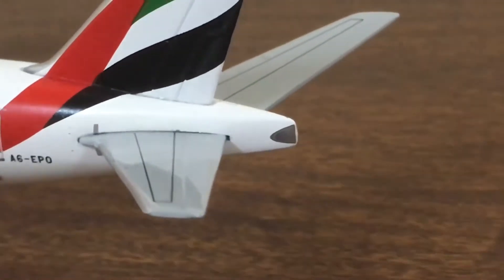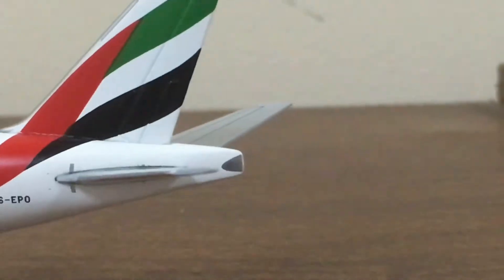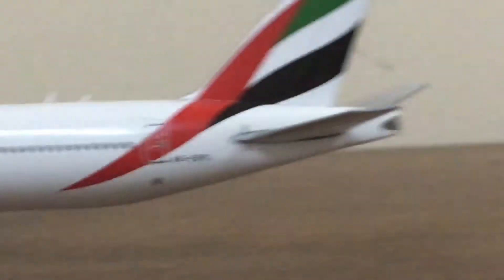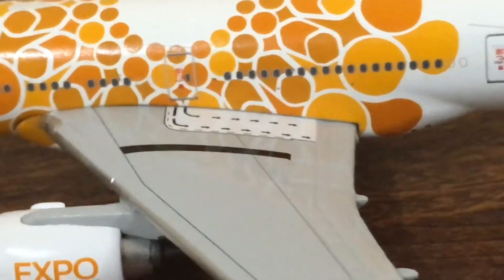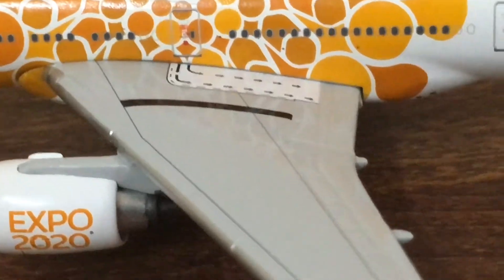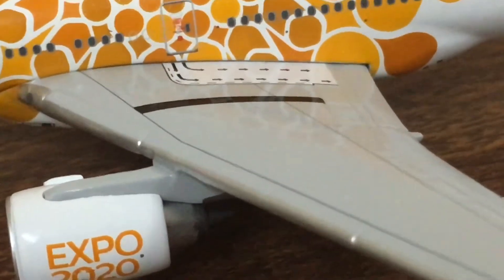Then we have the vertical stabilizer with the radar detailing on it, and detailed horizontal stabilizers with great elevator detailing, as well as the APU — also known as the auxiliary power unit. Moving to the wing details, we have the escape area over here, and then the beautiful detailing of flaps and spoilers, along with the detailing of slats.